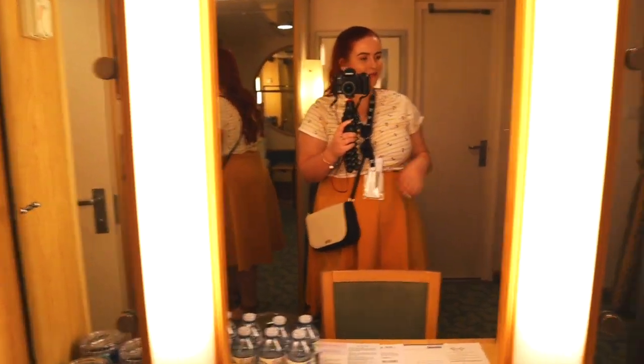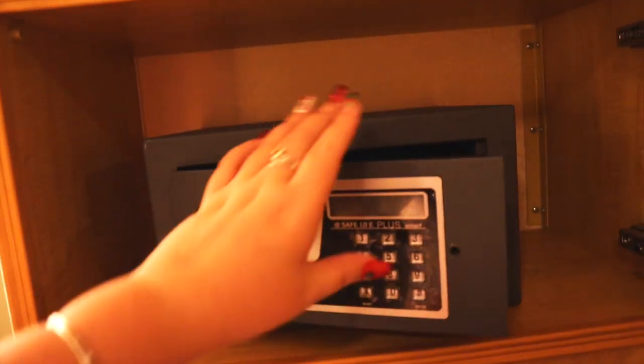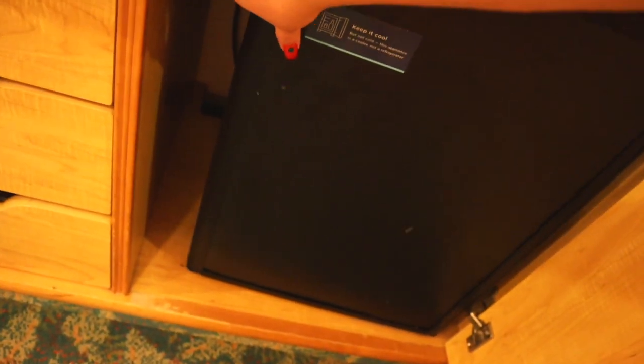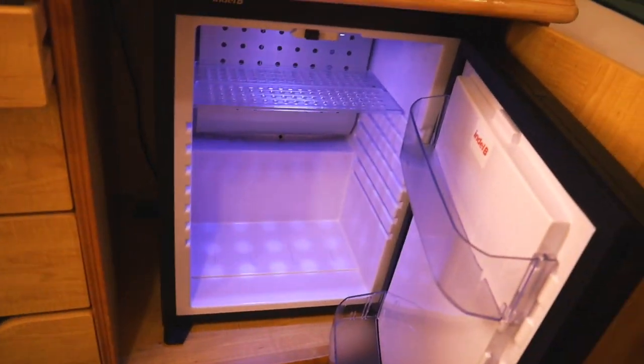We have some voltage packs, a light switch, and more storage space here — some cupboards which are good. Oh, and there's a safe — always a safe! That's great because we like putting our passports in there. Then we have the TV, and this should be a fridge — yay, it's a fridge! Just a little fridge to put things in.